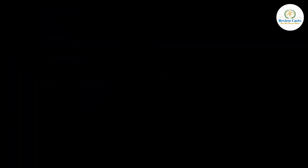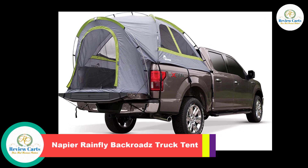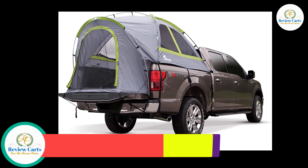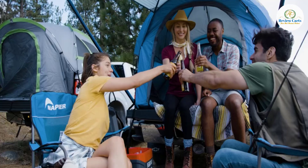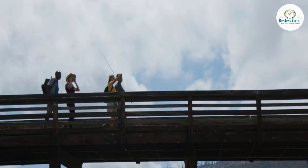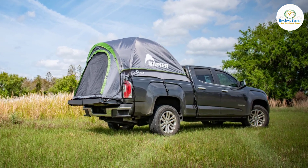Number 1: Napier Rainfly Backroads Truck Tent. The Backroads Truck Tent seamlessly assembles in the back of your pickup truck, creating the ultimate camping oasis wherever your truck may take you. Perfect for a spontaneous road trip, a trek to the mountains, or a day at the beach. Spacious interior with ample headroom comfortably sleeps two adults.